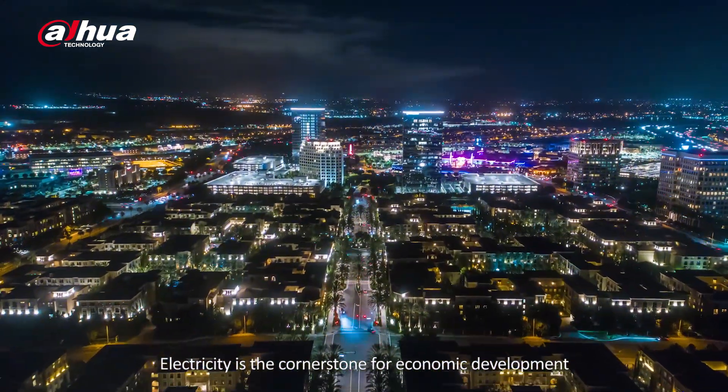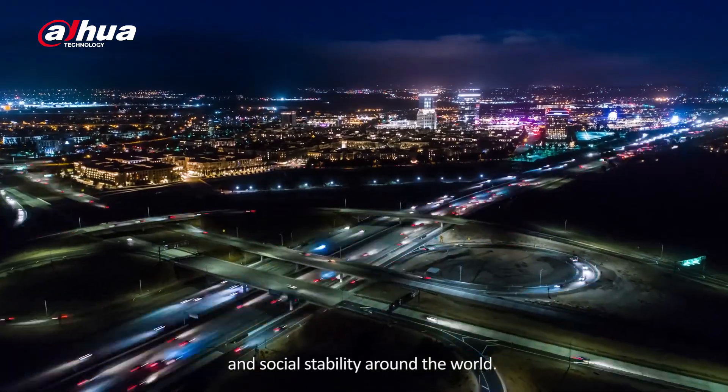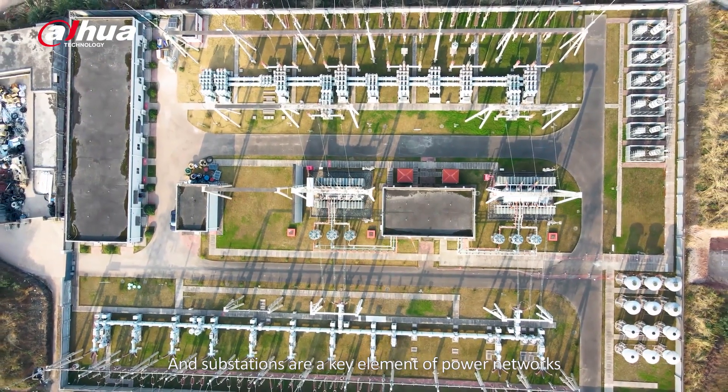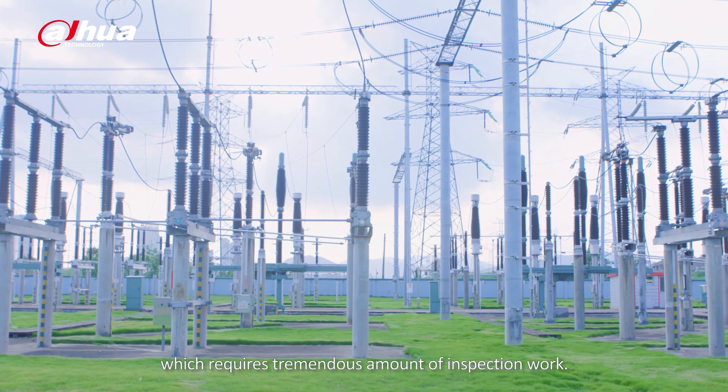Electricity is the cornerstone for economic development and social stability around the world, and the substations are a key element of power networks which requires tremendous amount of inspection work.